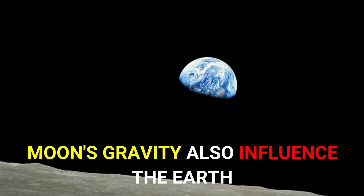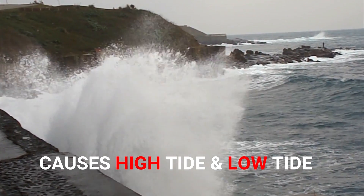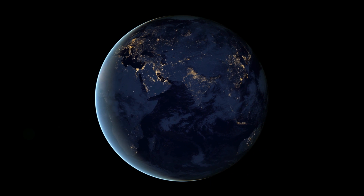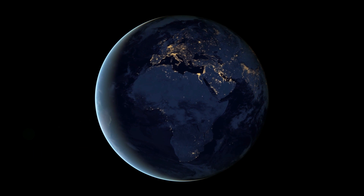The moon's gravity is also influencing the Earth, causing predictable rises and falls in sea levels known as tides. The pull of the moon is also slowing Earth's rotation, which increases the length of our day by 2.3 milliseconds per 100 years.